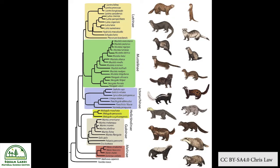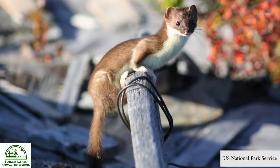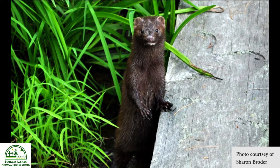Taxonomically speaking, the fisher is closely related to other members of the Mustelidae family, such as weasels, otter, and mink. These animals all share similar physical characteristics and hunting behaviors.